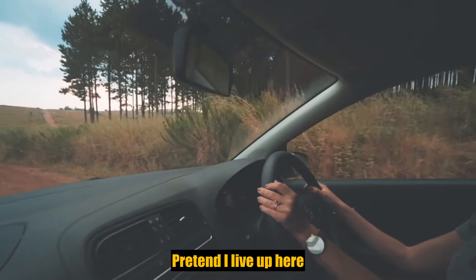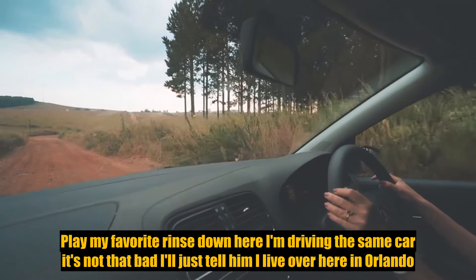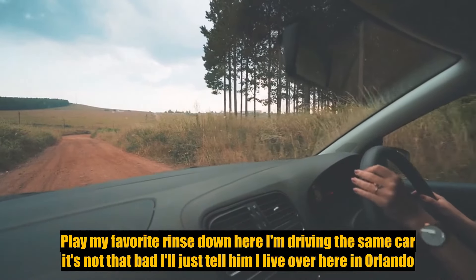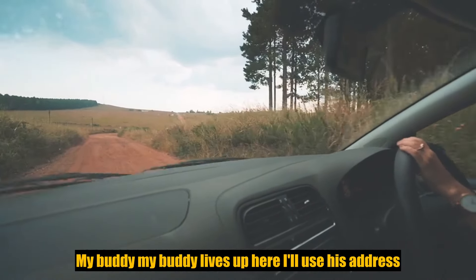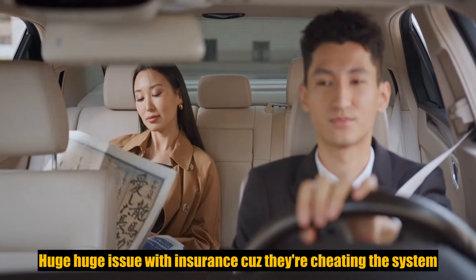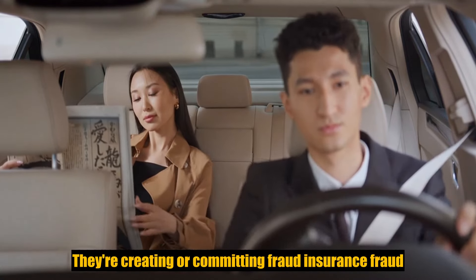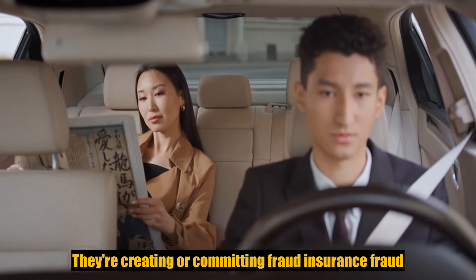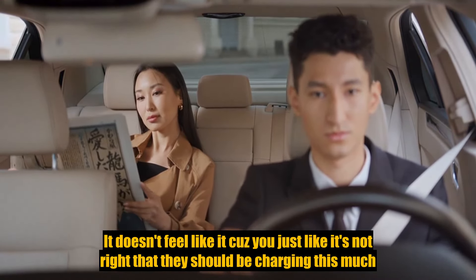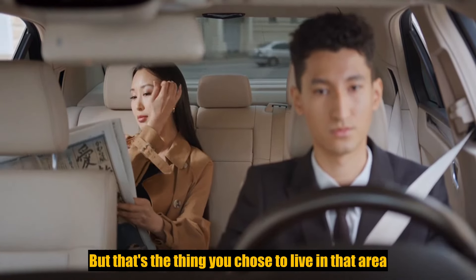A lot of people started to realize: why don't I just pretend I live in a cheaper area? I'll tell them I live in Orlando — use my buddy's address up there. That became a huge issue with insurance because they're cheating the system — they're committing insurance fraud. It doesn't feel like it because you think, they shouldn't be charging me this much.